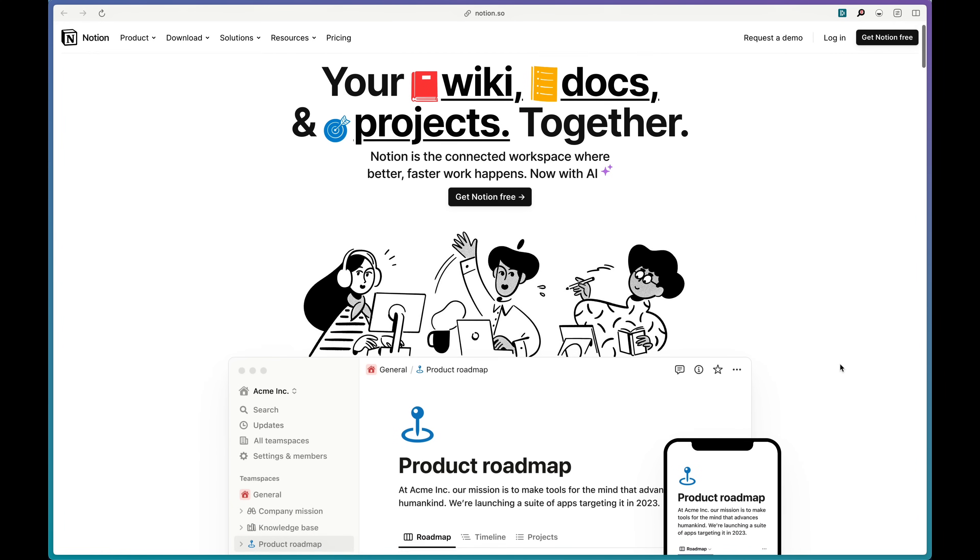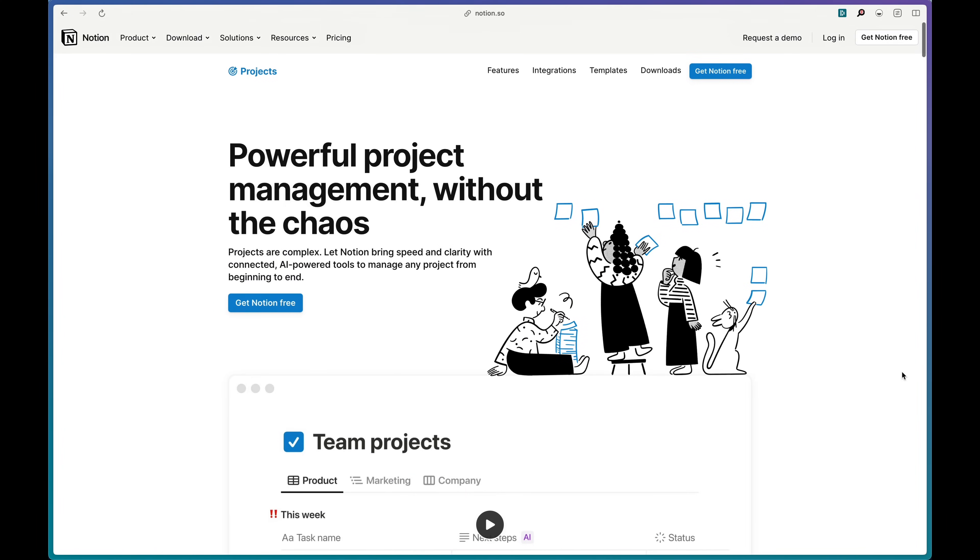Let's start with Notion as a project manager. Notion recently started marketing themselves as a project manager, saying on their website that they're a powerful project management tool without the chaos — which is ironic, because chaos is probably the exact word I'd use to describe trying to manage any kind of projects in Notion. The problem is there are such little guardrails when it comes to the tool.